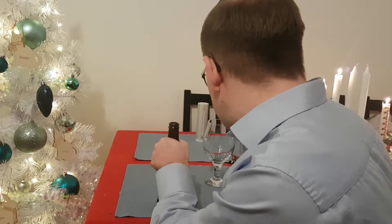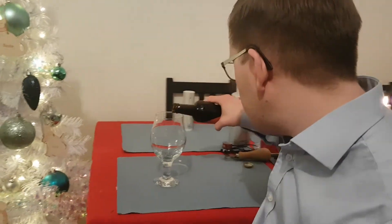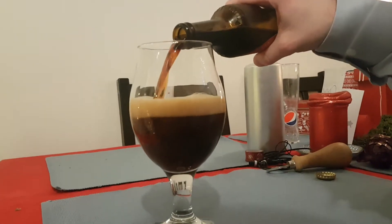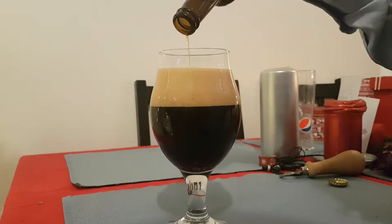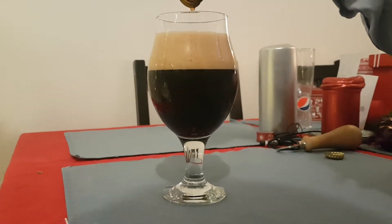I'm going to go ahead and open it and see what it looks like, what it pours like. Quite a bit of head on this one actually. I haven't had one with this much foam in a while now.